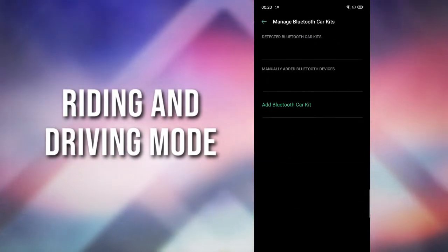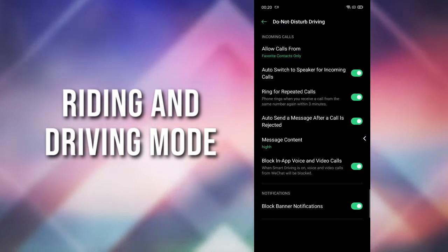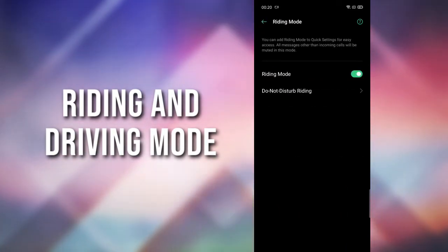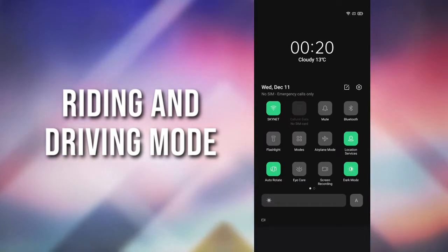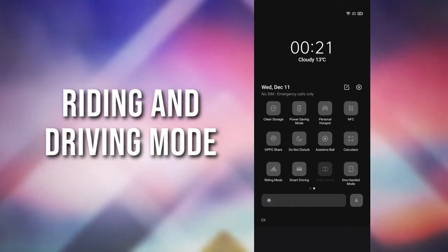There's a new riding mode and a driving mode which helps you remove all the distracting messages and notifications which you don't want while driving.